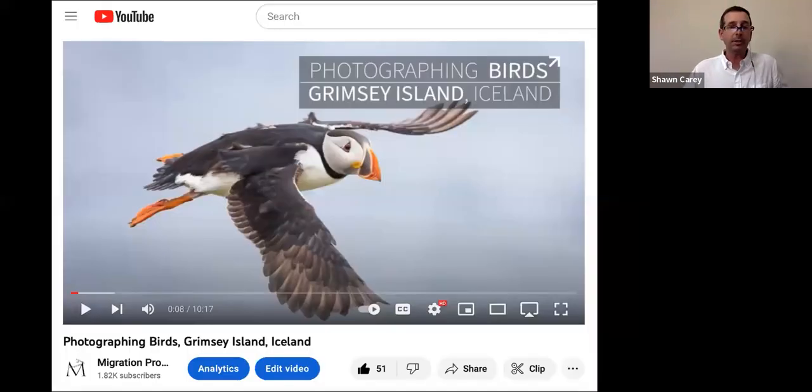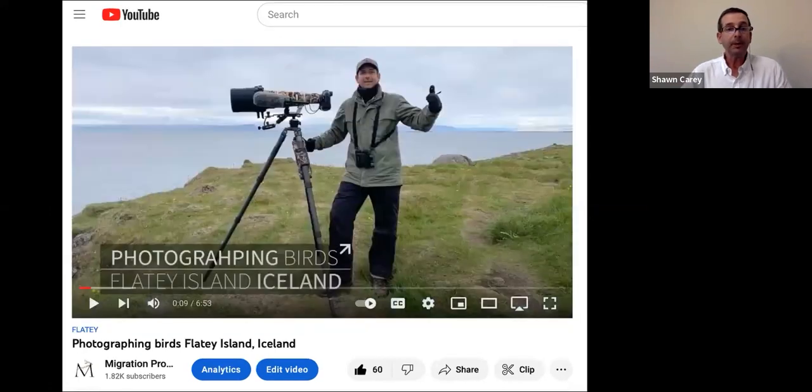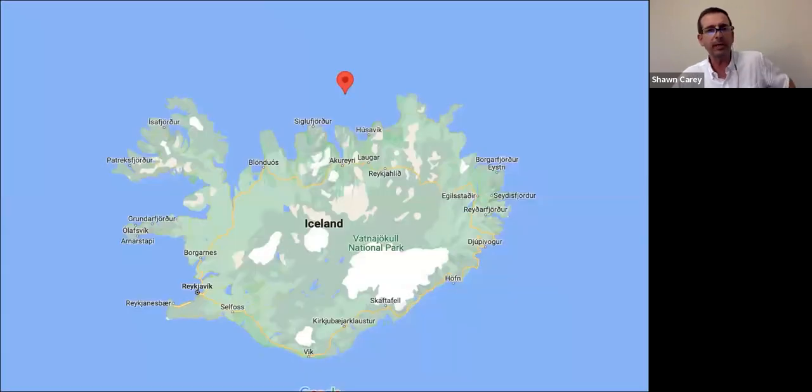To start things off, I want to mention that I have a YouTube channel, as well as Instagram and Facebook. On my YouTube channel I have a few videos on Grimsey and one on Flatey, so you can check those out at your own convenience. I also just posted a new video on Grimsey last week featuring the famous cod dogs.